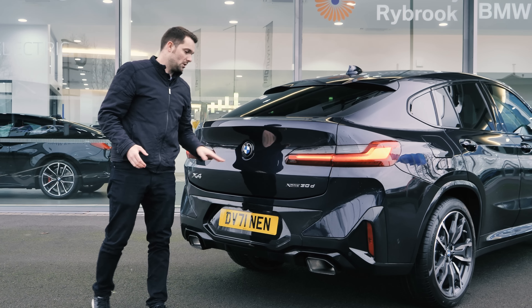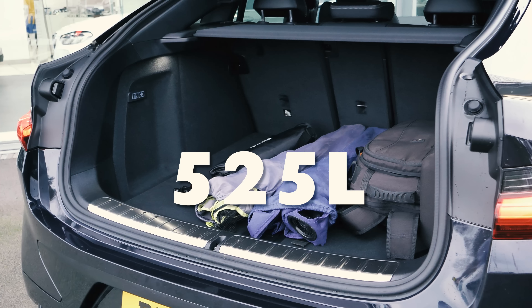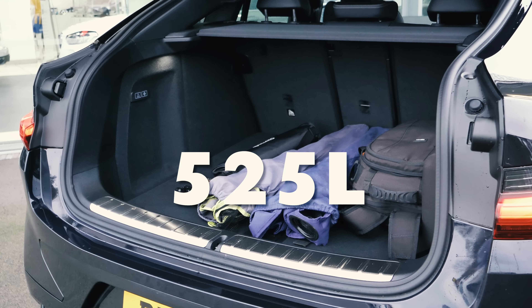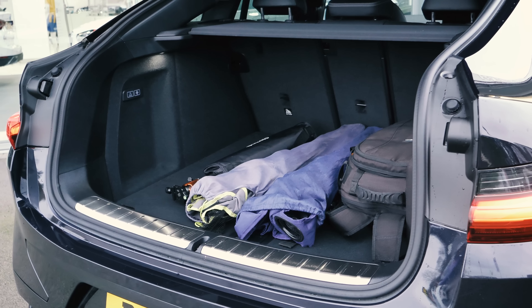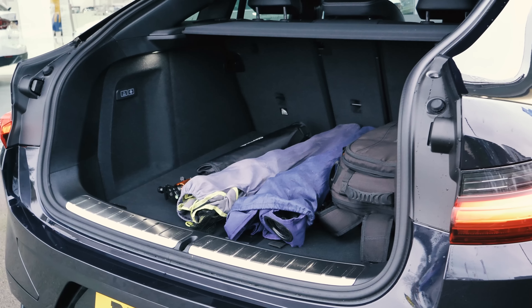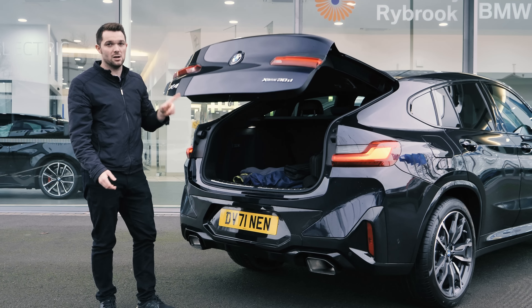Let's open the boot. You get a huge 525 litres of boot space with the second row of seats in place. All my camera gear and some camping chairs are all in here right now and there's plenty of space — it's absolutely cavernous. Fully electric tailgate, of course.